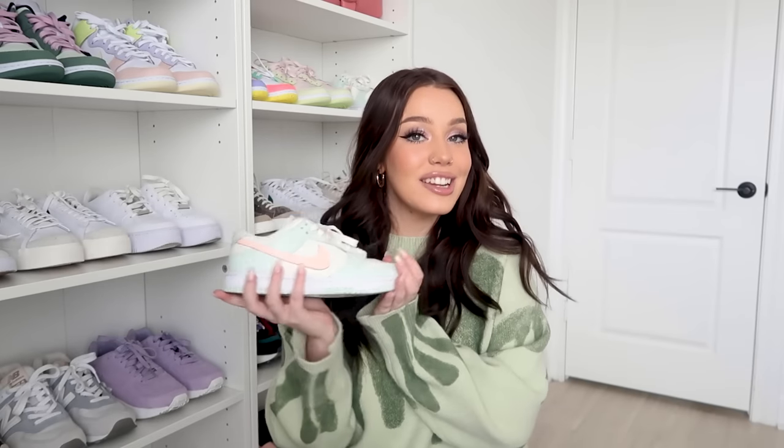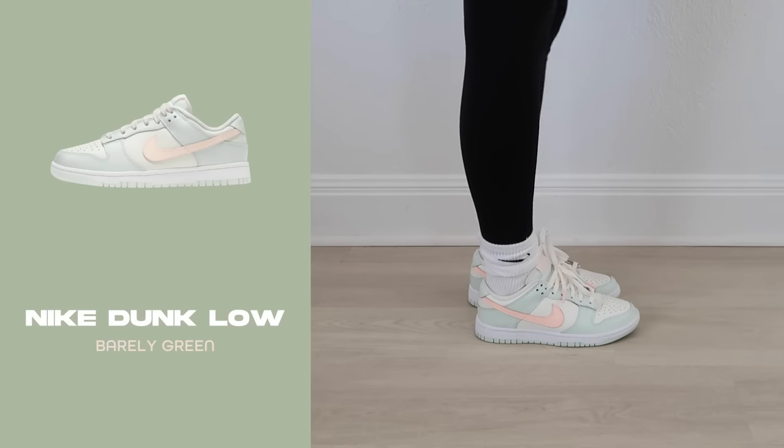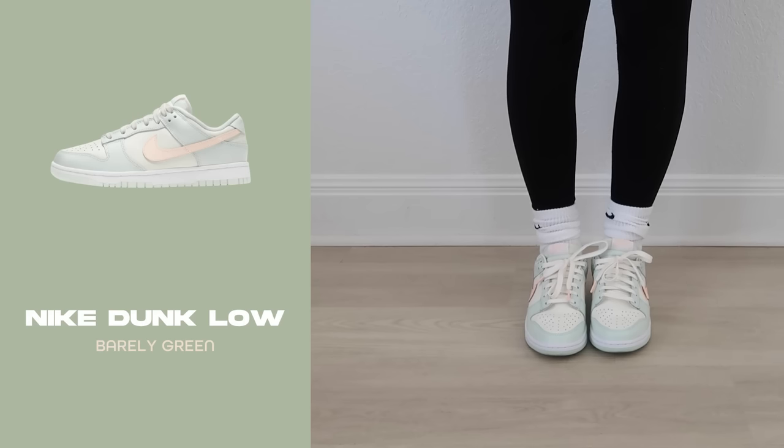The first pair is the Dunk Lows in Barely Green. I really love this colorway because it's so light and pastel. I feel like you can pair it with a multitude of different outfits and styles — it goes with anything. It's probably my most worn Dunk Low. I'm a big fan of pastels and this one is definitely a favorite.